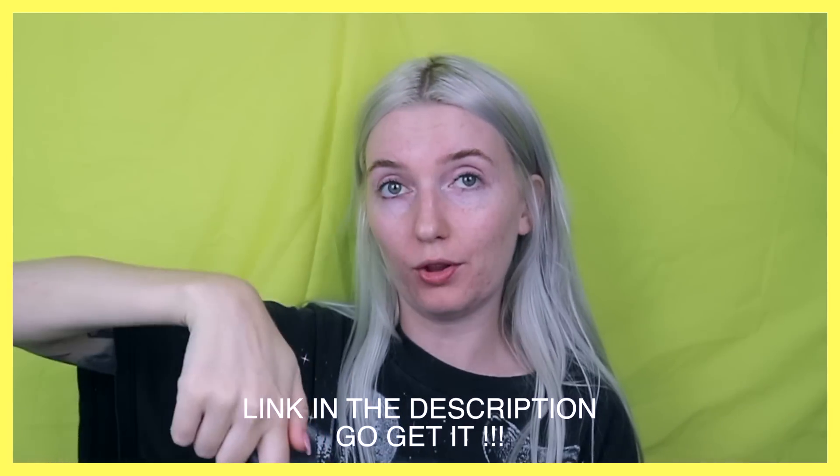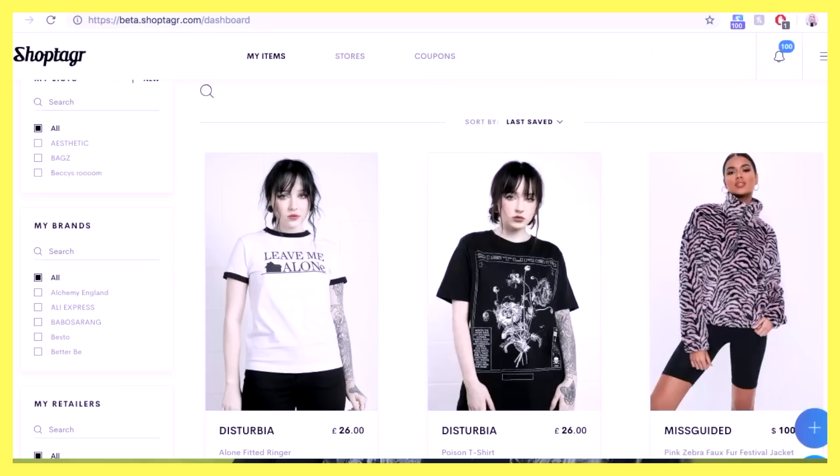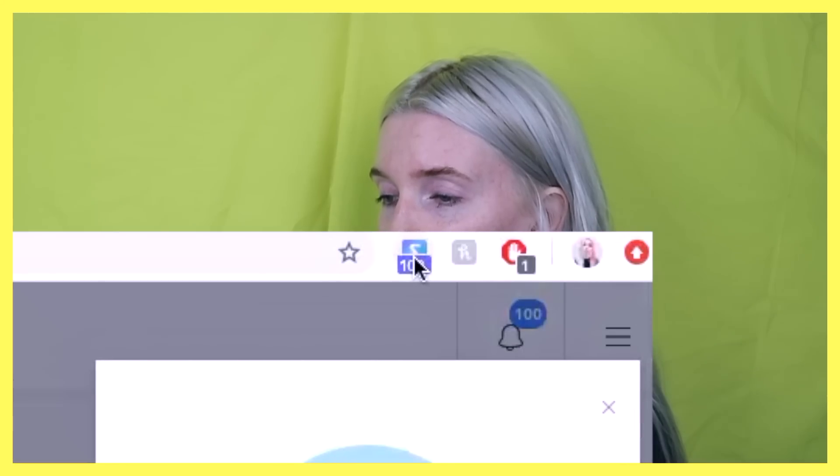ShopTagger is free. I have a link down below. All you gotta do is click the link, install it and it's added onto your browser. It's located up here in the top right of the screen. I am just so pleased that ShopTagger exists and thank you ShopTagger for sponsoring this video. You are the best! And now back to the rest of the video.